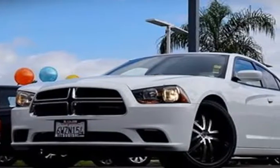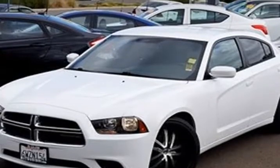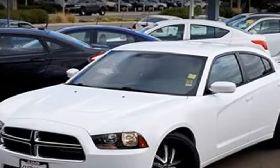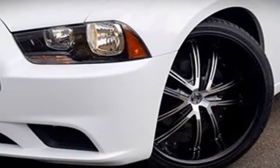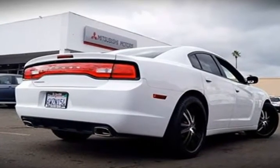This 2013 Dodge Charger is brought to you by Midway Pre-owned. All of our vehicles undergo full mechanical and safety inspection. An extended warranty program is available on this vehicle. Please ask a sales associate for more details.